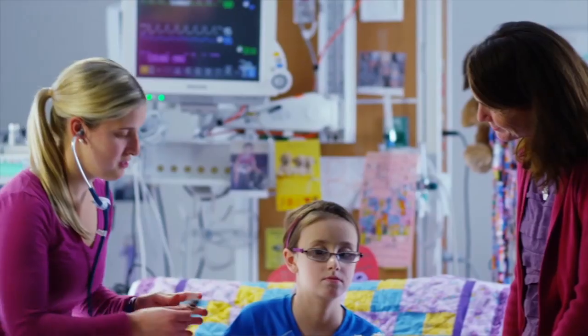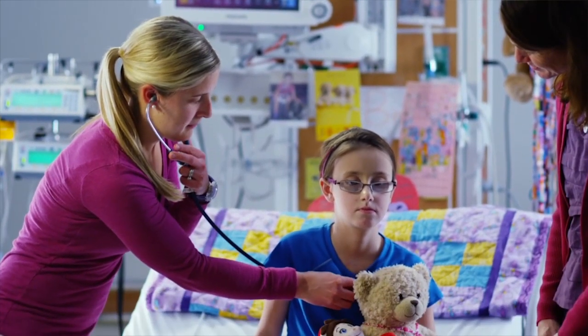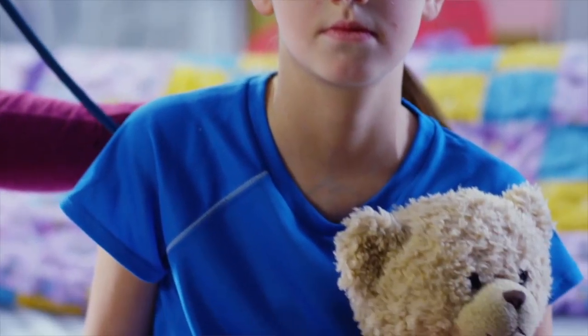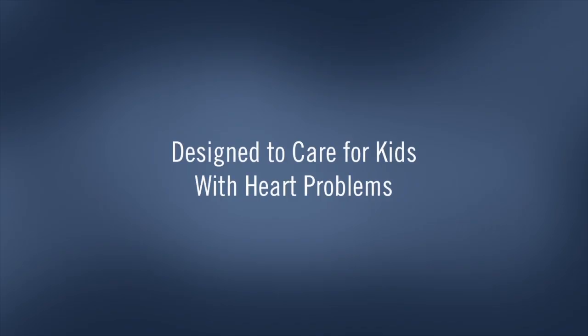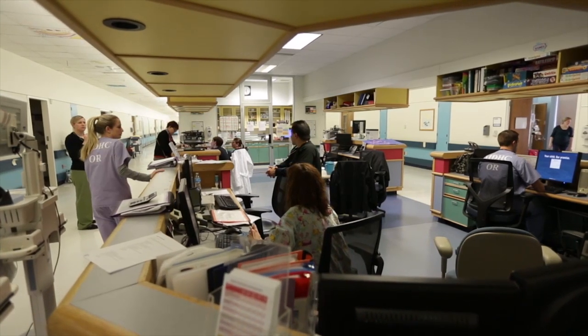We tell the parents to bring anything that might make the child feel comfortable — a toy, a favorite blanket, anything they like to put in the room to decorate it. Because it was really designed from the beginning to take care of kids with heart problems, the physical layout of the cardiac center is one of the things that makes it very easy to take care of children here.